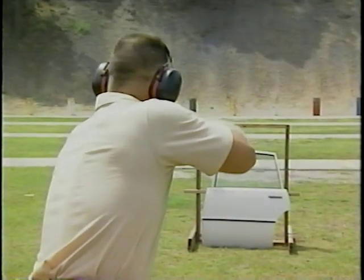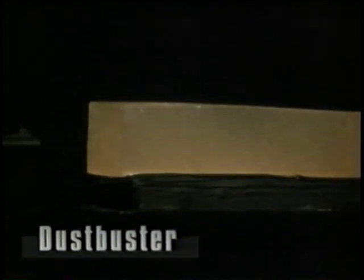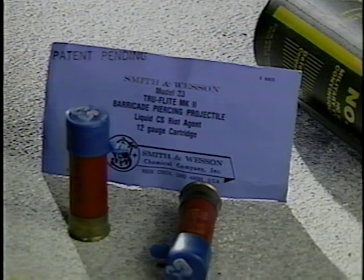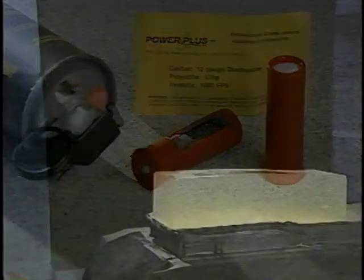The same is true when a dustbuster round is fired into tempered glass. Shooting the dustbuster into ballistic gel has an equally devastating effect. We cannot close this segment without looking at the possible effects of other specialty ammunition on tissue, as simulated by ballistic gel. Shotgun rounds, no matter what their primary use, can be devastating on the unarmored human body. Even those not commonly considered defensive ammunition can cause great injury and damage.